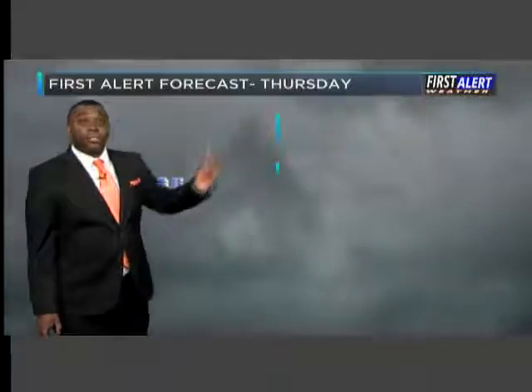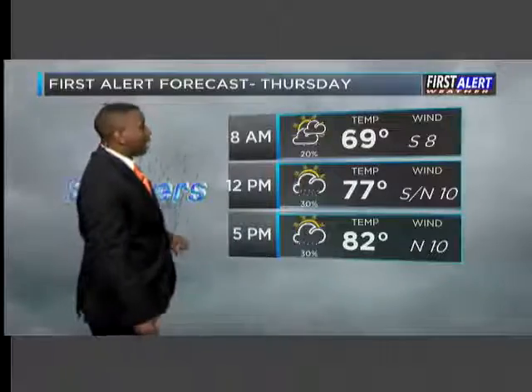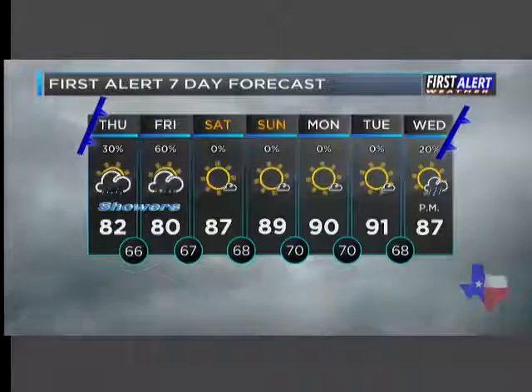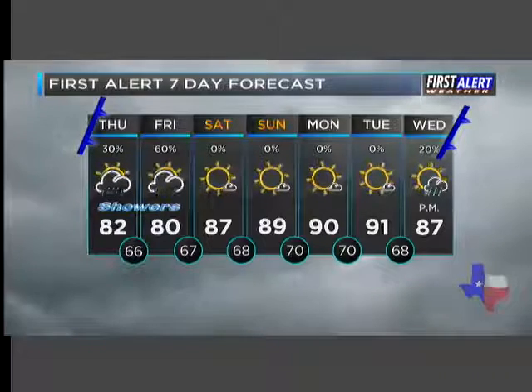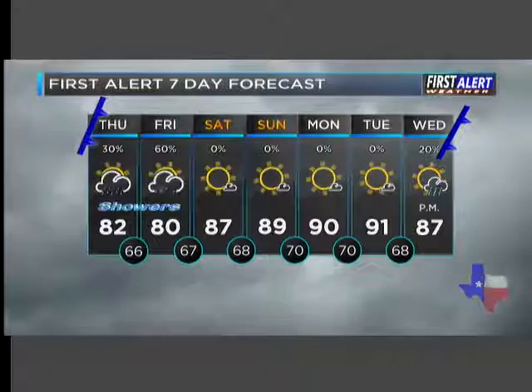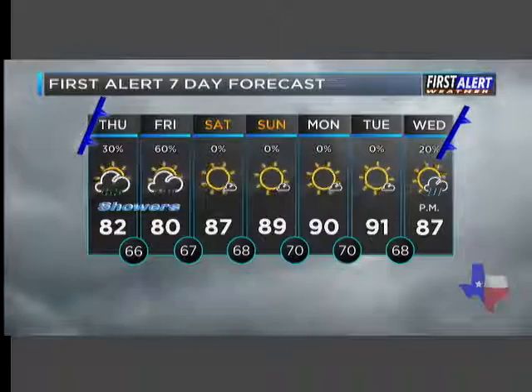Most of us will see at least some rain as that occurs. As that front lifts north, rain chances will decrease across the area. Throughout Thursday, we'll go from the upper 60s to the lower 80s, with winds switching from the south to out of the north. The better rain chance arrives late Thursday into Friday as that warm front lifts back north — we could see some potentially heavy rain in spots. After that clears out, the weekend looks dry but warmer, with winds switching back out of the south.